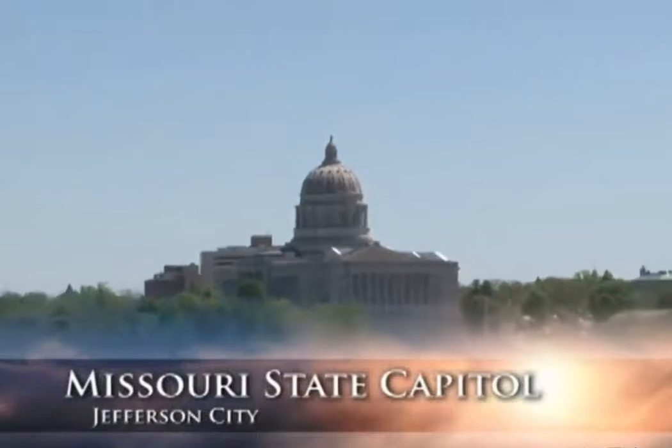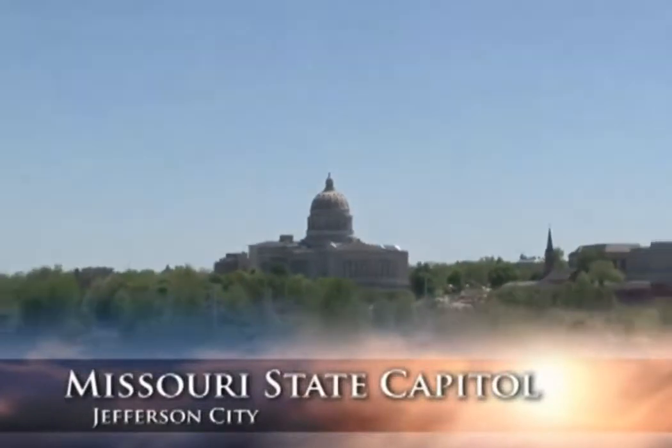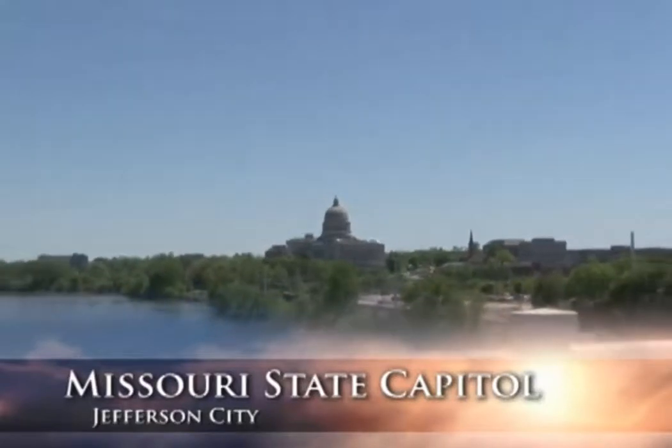Situated high upon a bluff in Jefferson City, the Missouri State Capitol sits alongside the Missouri River, which once served as the main line of transportation for lawmakers and other visitors to the State Capitol.